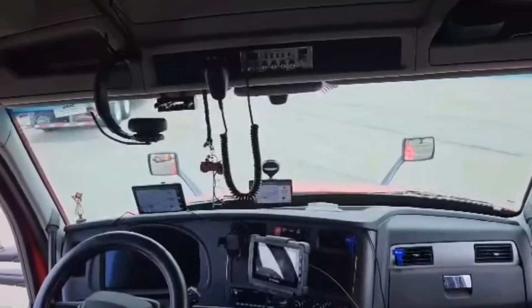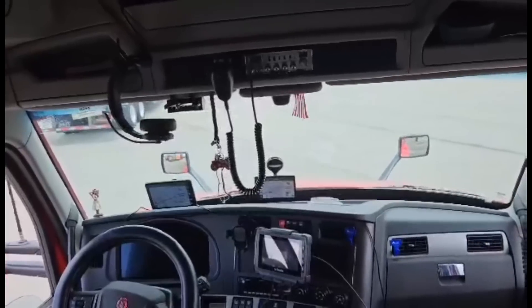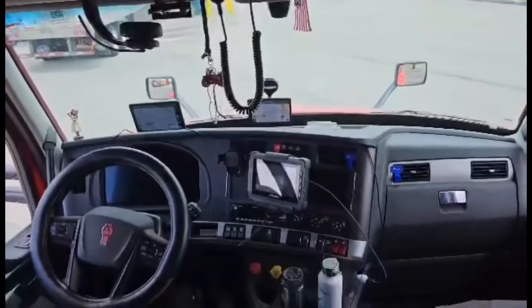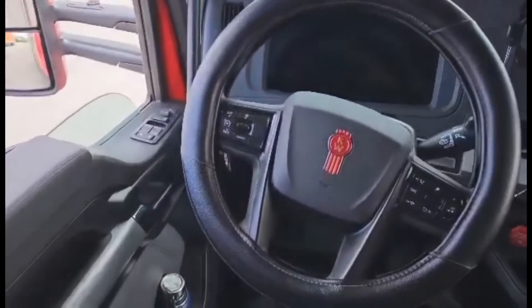A lot of the features on the truck are concerned with getting better economy. Let's start with the dashboard and the driver's area here. As you can see, we've got the famous Kenworth logo on the steering wheel.